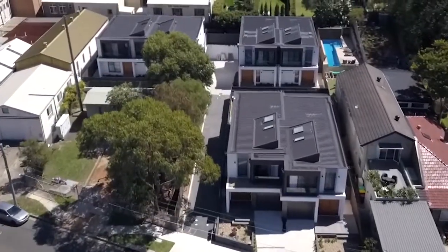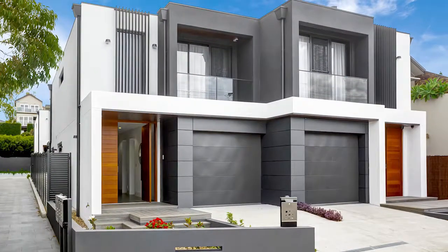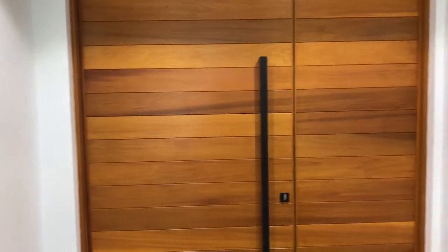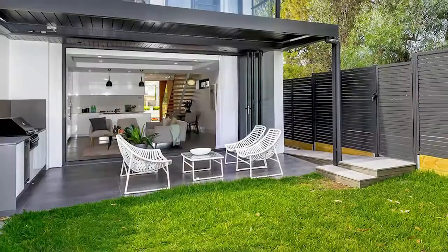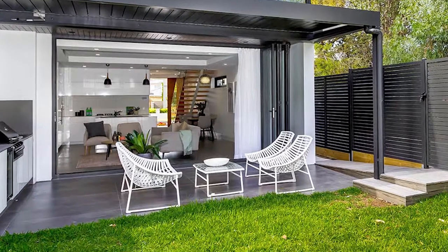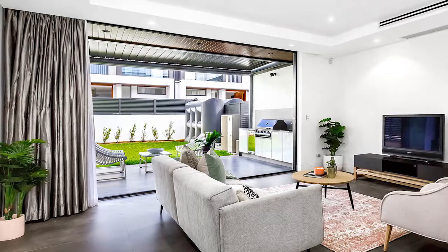A boutique set of 6 exclusive duplexes — the superb street facing front 2 are now available. Free flowing floor plans start from the impressive entry, extending past dining and living zones through to the back grass courtyard and undercover al fresco patio, complete with a built-in kitchen. Perfect for indoor, outdoor living and entertaining. These duplexes are homes, not small apartments.